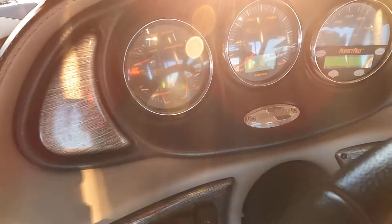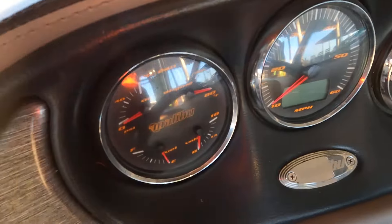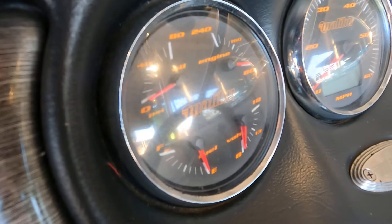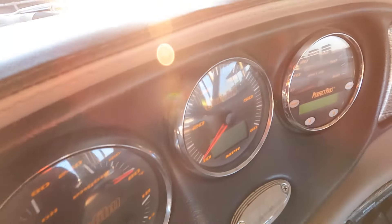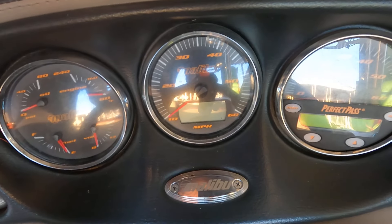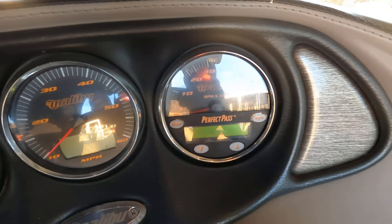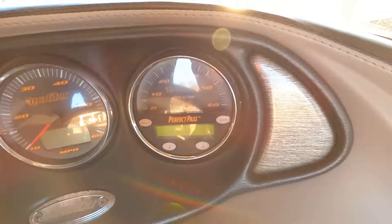Over here on the port side, there's a cluster gauge showing fuel, battery, engine temp, and engine oil pressure. The center speedometer has a digital display showing air temperature, water temperature, an integrated clock, and engine hours. Perfect Pass and the tachometer are integrated on the starboard side gauge.